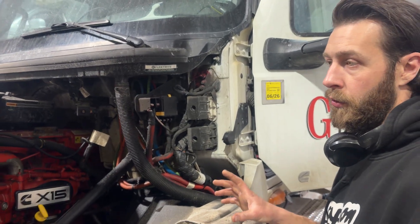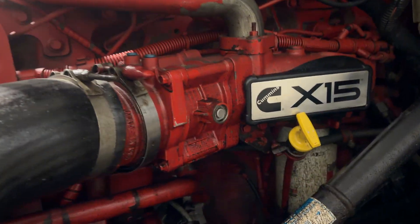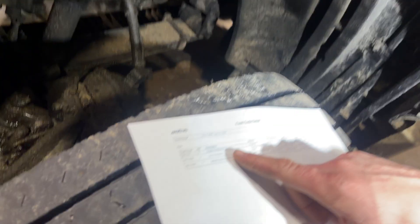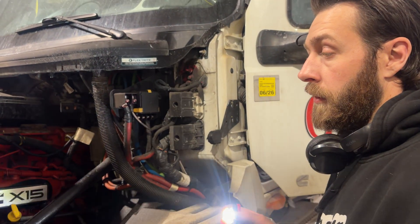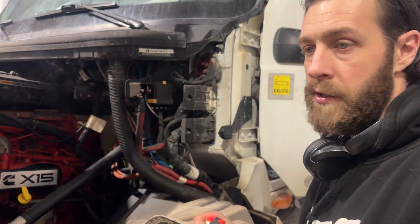2022 International LT625 with the X15 Cummins engine. We had a check engine light come on with engine crankcase pressure fault code SPN 101. Using the scan tool, the crankcase pressure reading was basically zero.